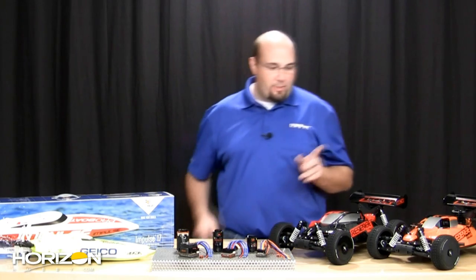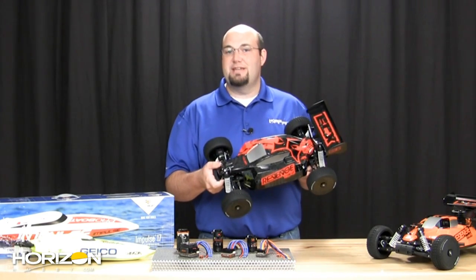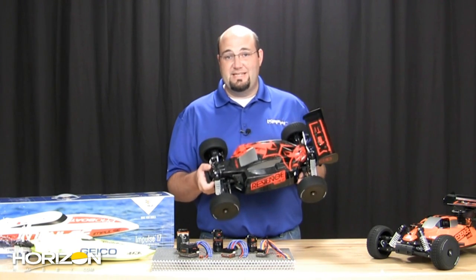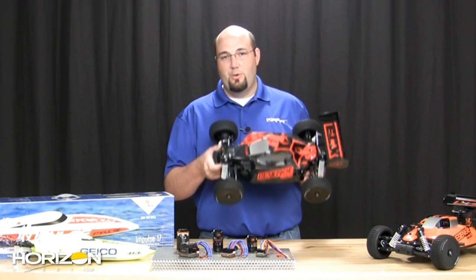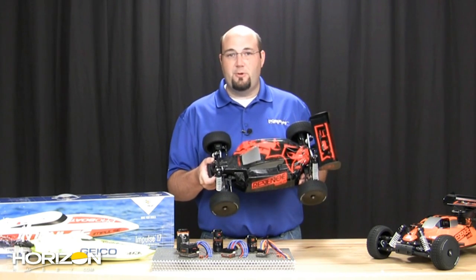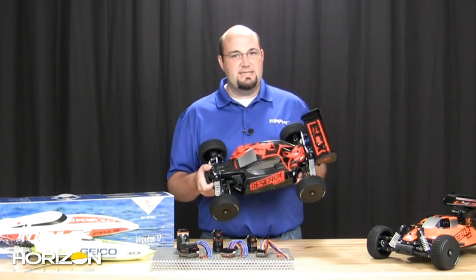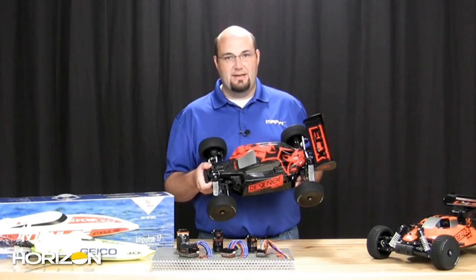This week we also have two new big cars from ECX — the Revenge Type E and the Revenge Type N. These are 1/8th scale buggies from ECX. You know they're going to have great performance and awesome durability without breaking the bank, par for the course with all ECX models. We caught up with Derek Wagner from ECX to find out more.